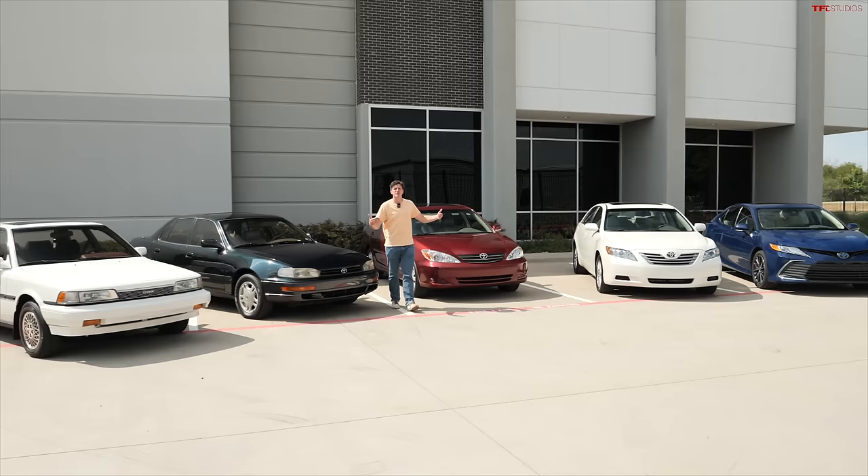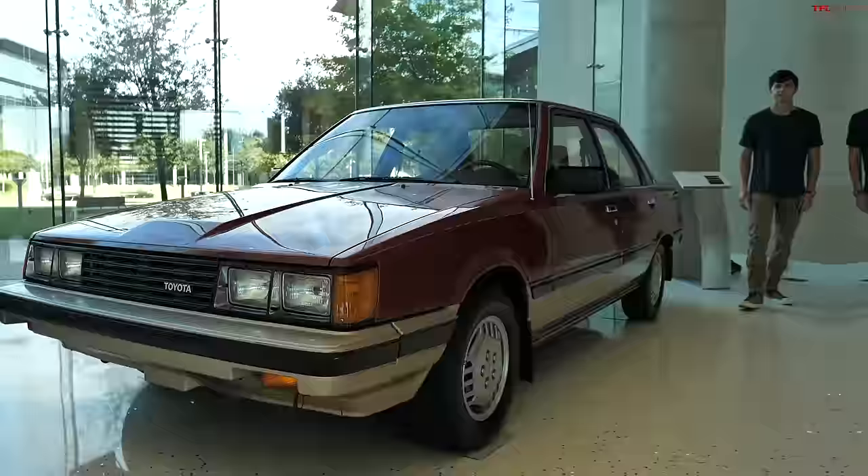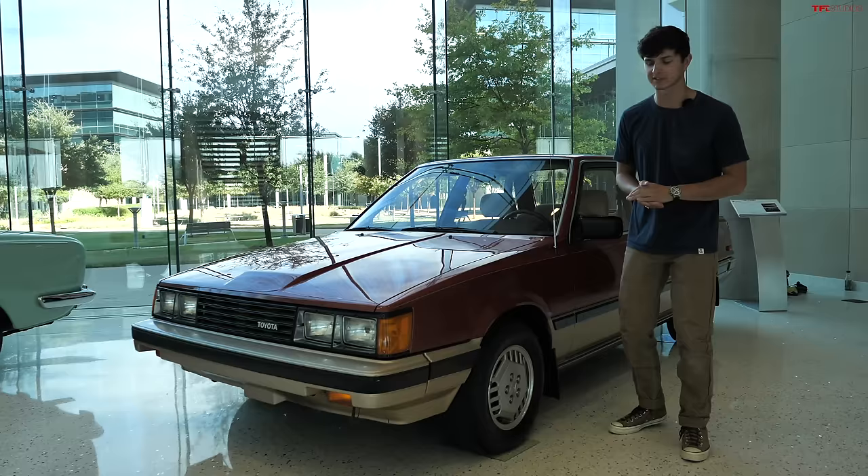The Toyota Camry has a long lineage dating back to 1983 here in the U.S. Today, Case and I are outside of Plano, Texas, where Toyota has invited us to check out a bunch of different generations of Camry so we can track the progress throughout the years. To see the first generation of Toyota Camry, we're here in Toyota's own headquarters building, where they have some of their most special cars lined up.